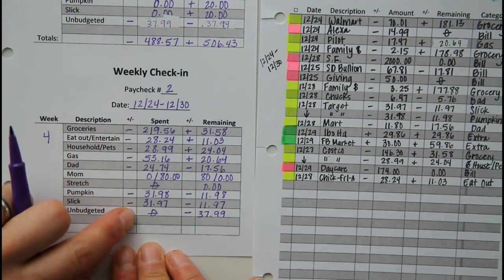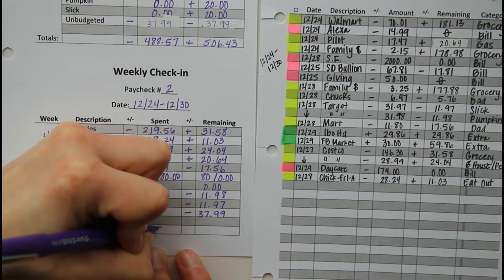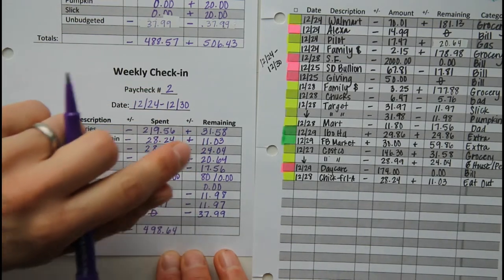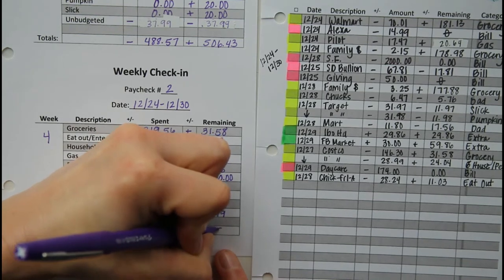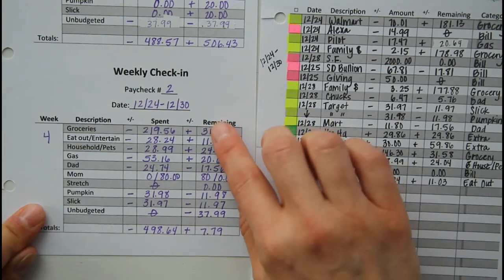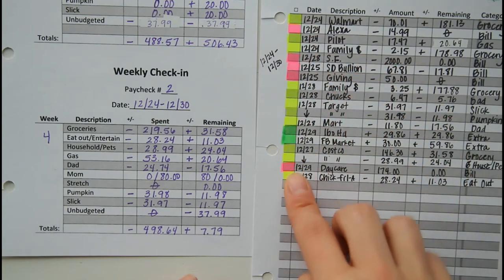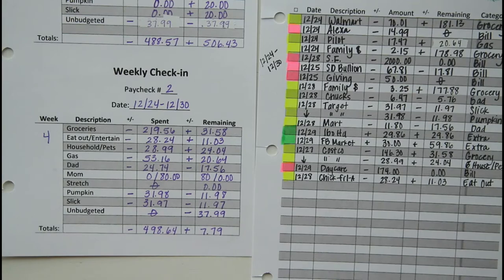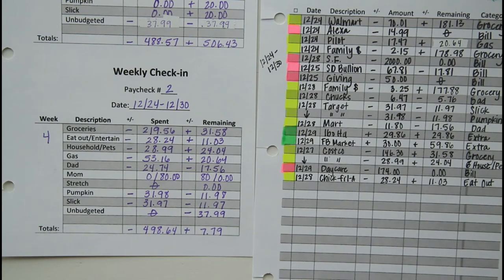When you add all these together, that totals $498.64. And overall, we were under budget by $7.79 when you do all the pluses and minuses here. So that takes care of our variable expenses, all of the yellow boxes. Now what I'll do is switch you guys back to my paycheck budget sheet and we'll finish reconciling all of our transactions, pull in the two weeks' worth of variable expenses, and figure out how much money we're throwing at debt this month.